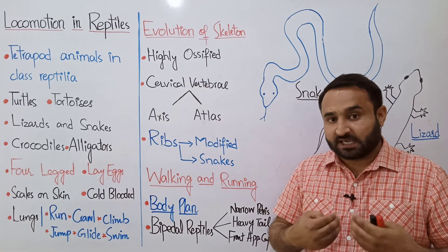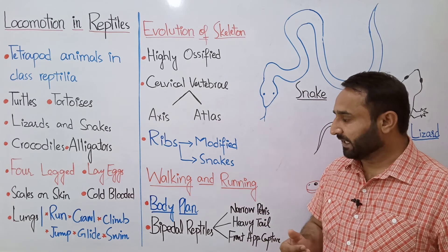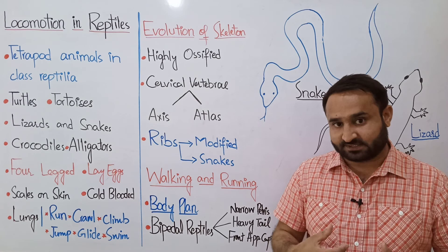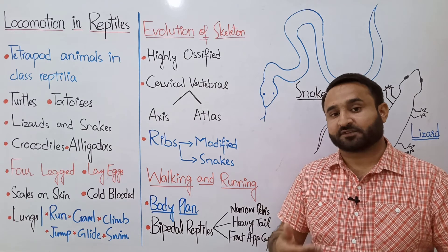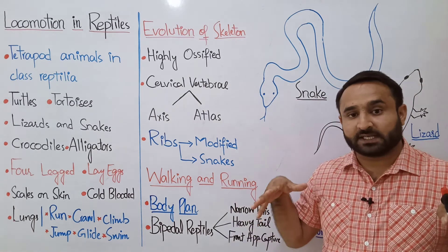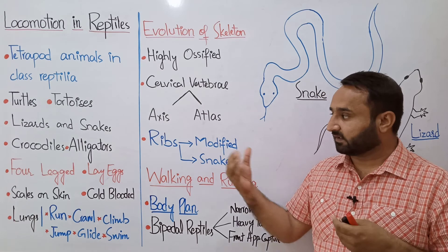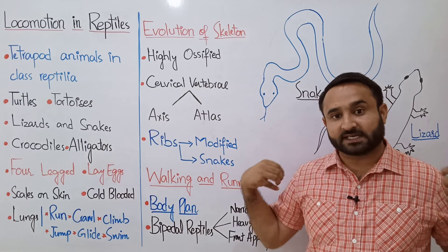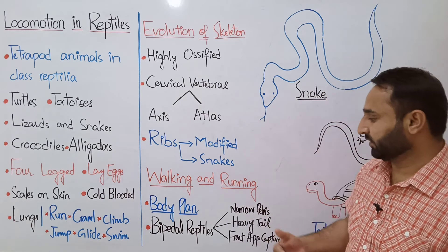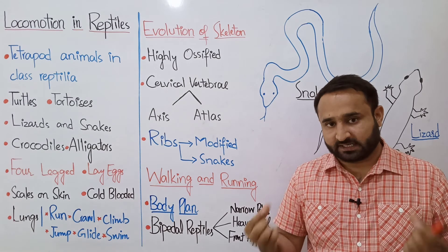Reptiles have better evolved ribs which are modified in snakes — they are attached to belly muscles, which helps in crawling or wriggling. These tetrapod animals are included in class Reptilia. Snakes have rudimentary or vestigial legs from the past. Locomotion in reptiles includes walking and running like lizards, as well as crocodiles. Their body shape is tapered at the ends and thick in the center, similar to amphibians and fishes.